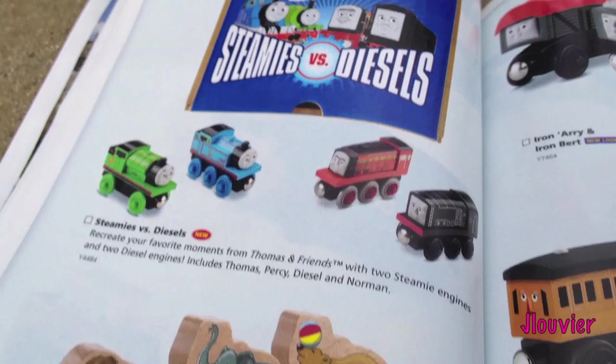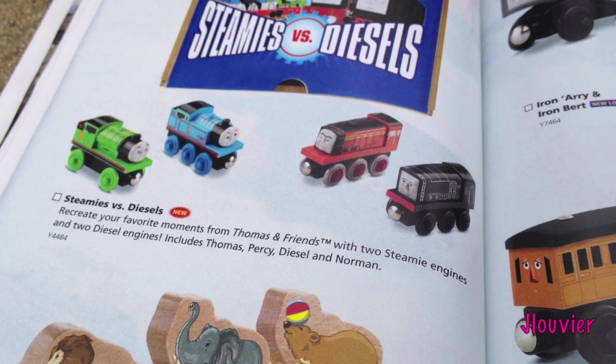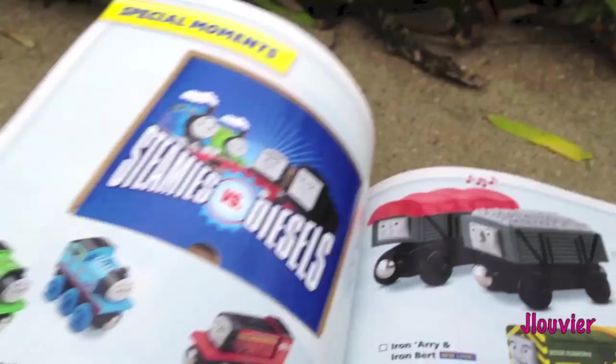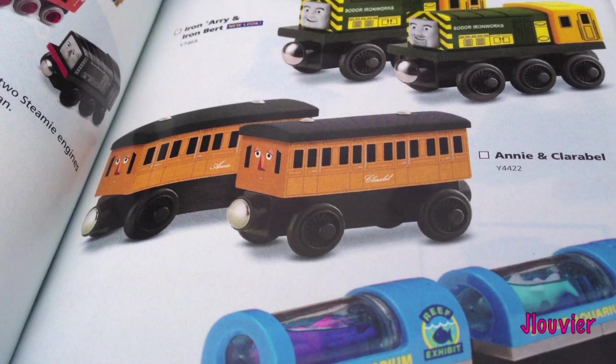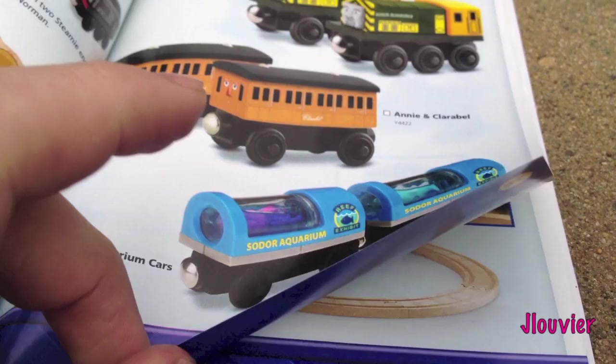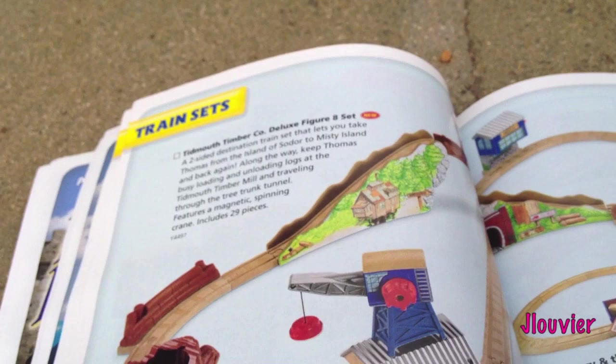They're calling this Special Moments - I'm not exactly sure why. Looks like they've got the Steamies and Diesels Two Pack. The Famous Circus Car has been around forever. We've got the Giggling Troublesome Trucks, which I've reviewed already. The New Look Annie and Claribel with the black rooftops - I don't know what I think of that yet. And the Aquarium Cars.